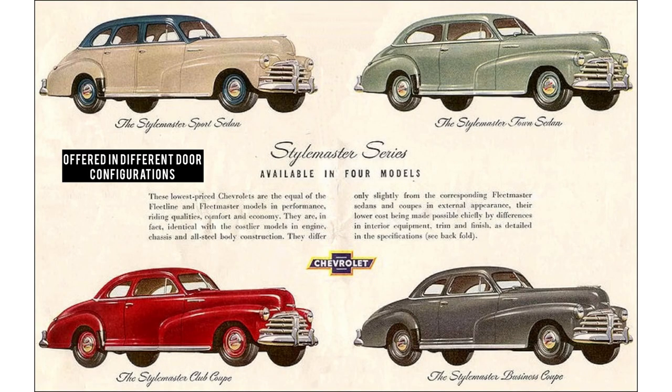Getting back to the 1948 Chevys, the base Chevy model in 1948 was the Style Master Series, available in four models: the Sport Sedan, Town Sedan, Club Sedan, and Business Coupe. Chevy touted an all-steel body construction with the same performance across all trim levels, with the only differences being side trim, finishes, and interior equipment.